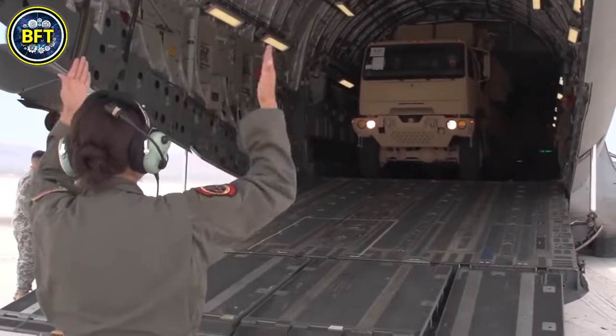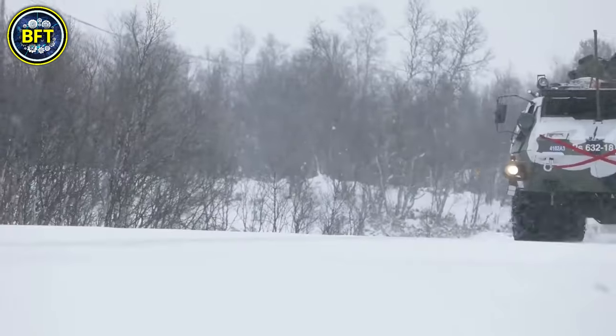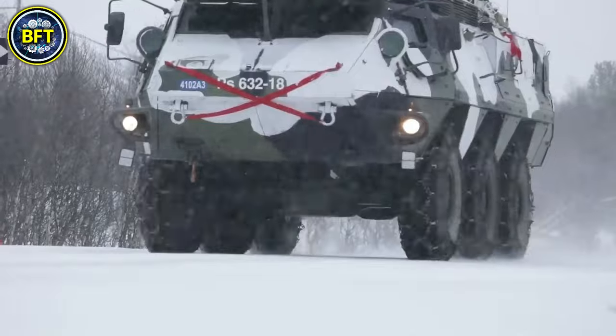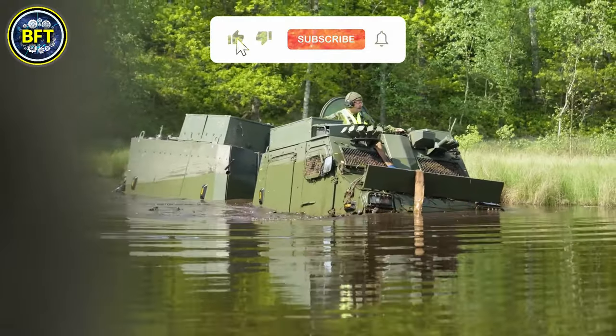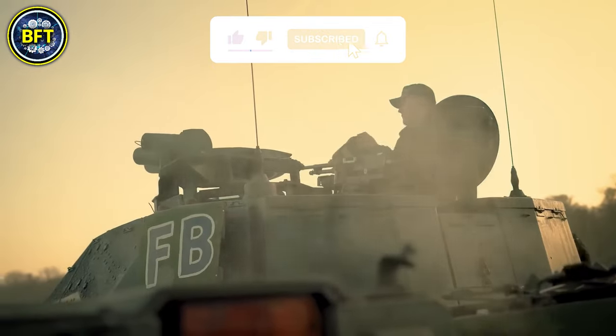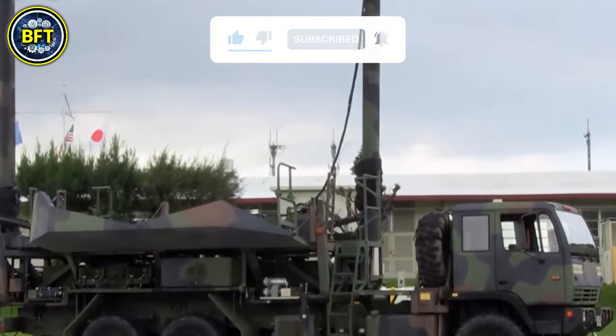And there you have it folks! These were the 10 most powerful military vehicles of the Swedish Army. Do you agree with this list? Let us know in the comments below, and don't forget to like and subscribe if you want to see much more rankings like this!